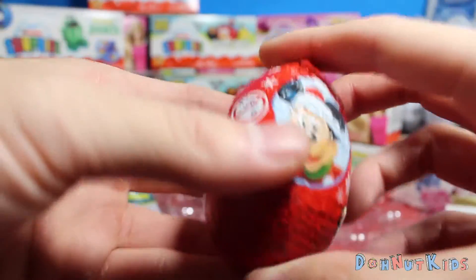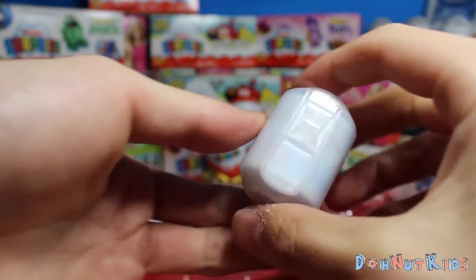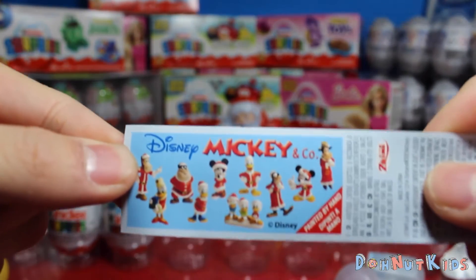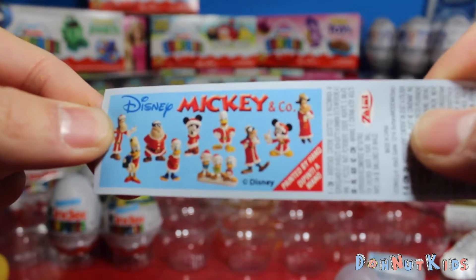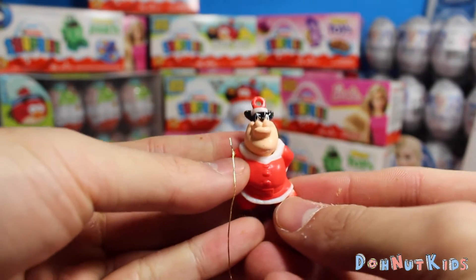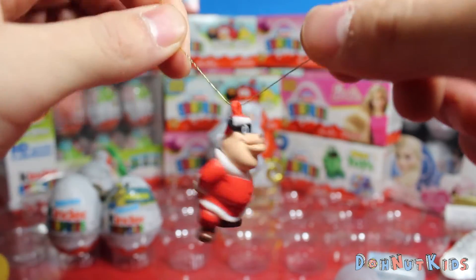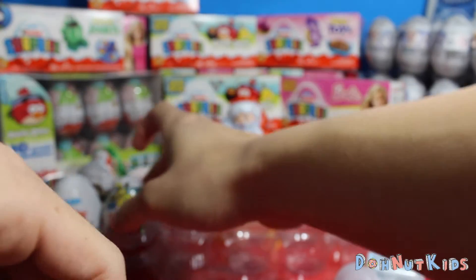Looks like we got a Mickey for our Minnie! This is a very nice cool red surprise egg — very Christmassy, perfect for the season. Give a quick look at the flyer — these are all the Mickey and Co characters you can get. We got Goofy, Pete, Donald, Donald's kids. We got a little tinsel we can slip through and we got Pete to hang on our Christmas tree. So cool — I wish we got Mickey though, Mickey would have been perfect with our Minnie.